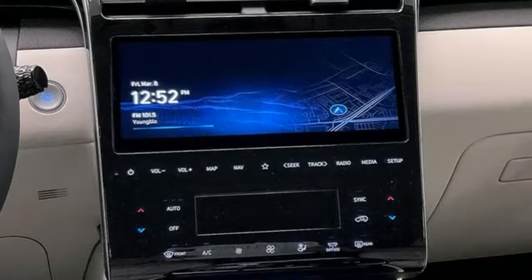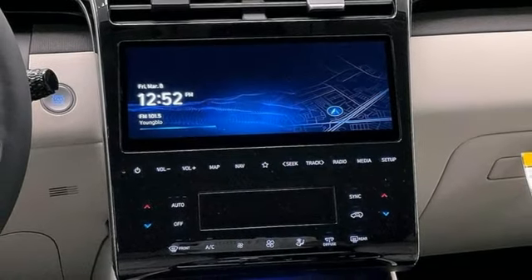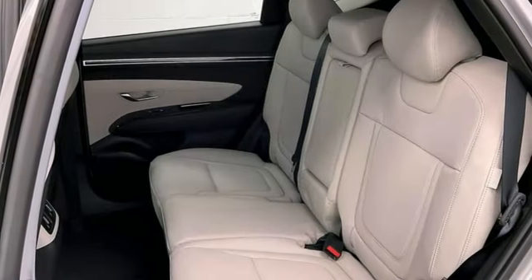Streaming audio, hands-free liftgate, smart device remote engine start, and automatic transmission.